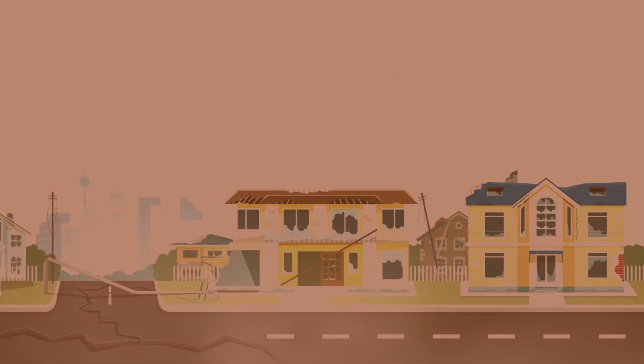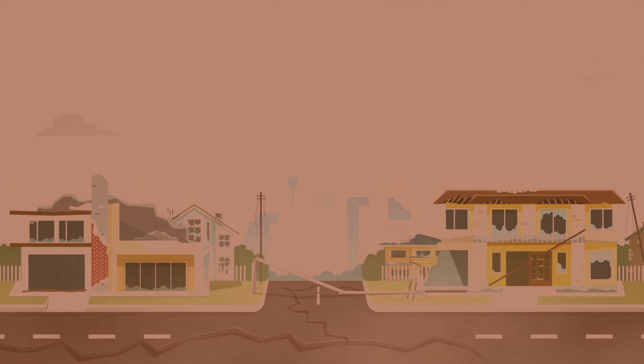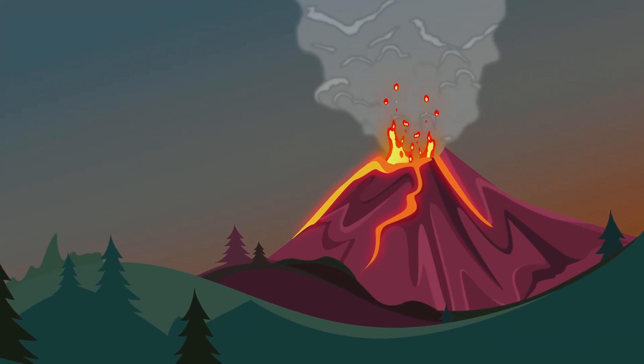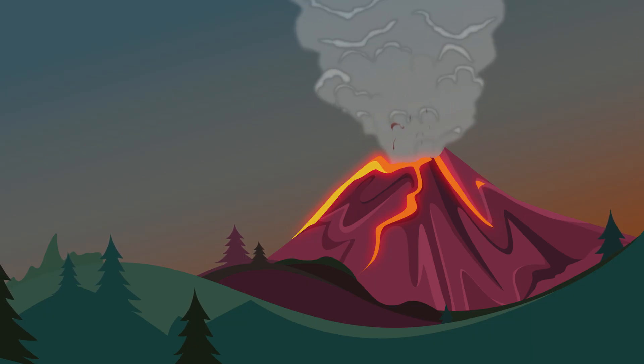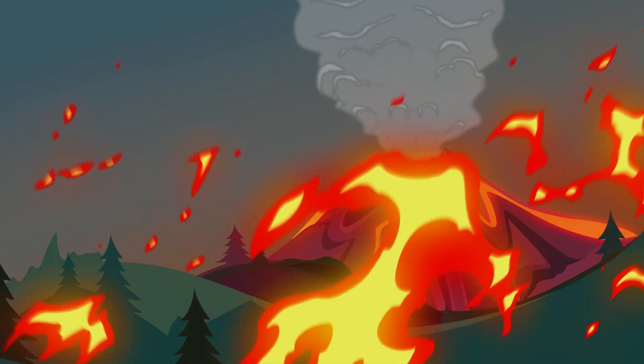If you need to go outside, wear a mask and goggles to protect yourself from possible hazards left by the volcanic eruption. However, it is vital to remember that aftershocks could also happen after a volcanic eruption. It can lead to further eruptions, floods, landslides, mudslides, and wildfires.